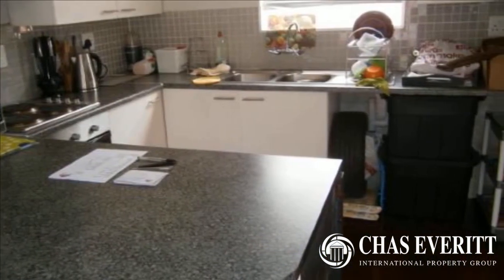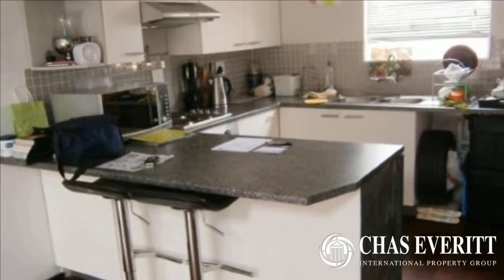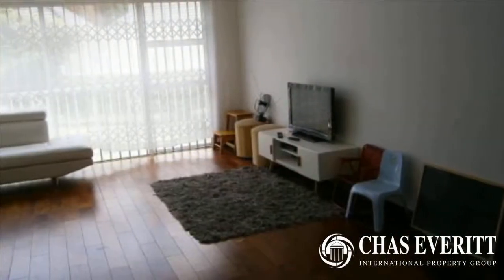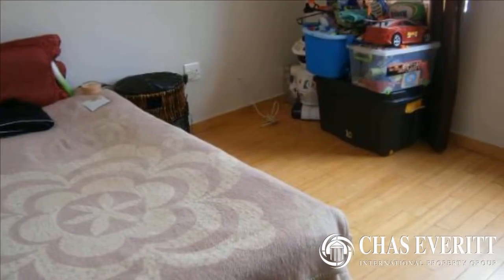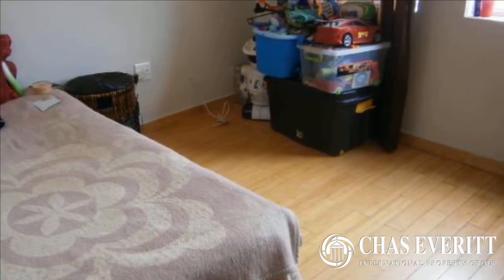Situated in a boomed secure suburb, you will find this well-secured modern complex. The unit is an inviting warm home, and with a little TLC, absolutely stunning. It's not a garden unit, but don't let this stop you from entertaining — upstairs you'll find a very spacious patio with some nice views over the city.